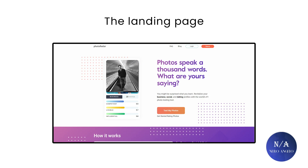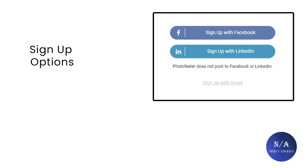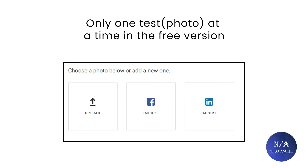This is the landing page of the Photofeeler website. You have to sign in with Facebook, Google account, or create an account from scratch with your email. After that, you run your test. You are only allowed one photo per test. You can import your pictures from Facebook, LinkedIn, or simply upload them.